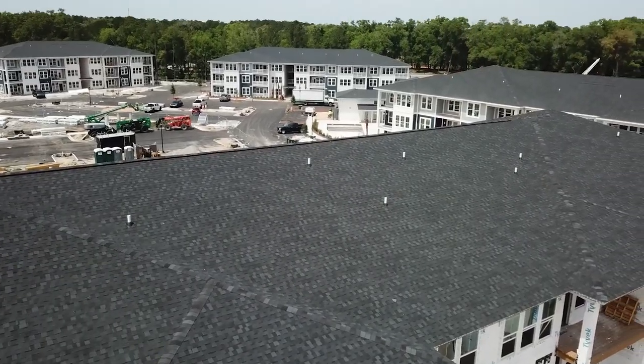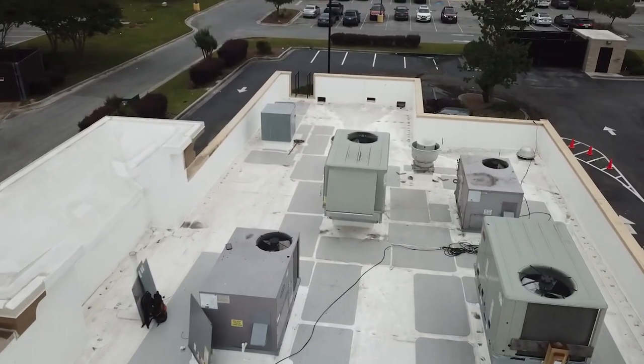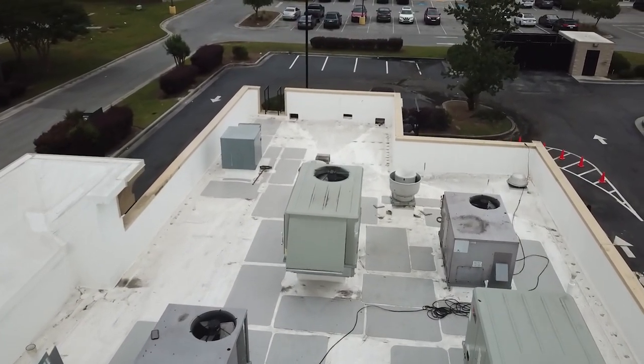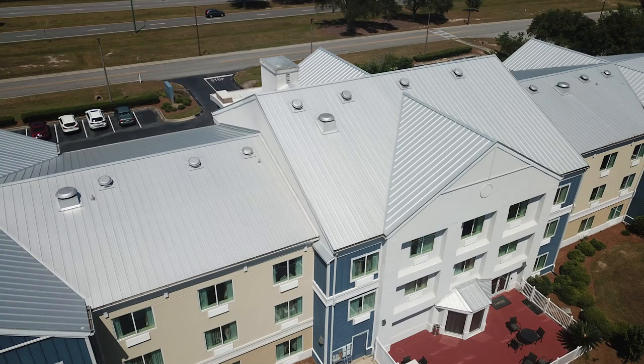We also provide re-roofs for residential flat roofing systems and repairs, whether it be modified bitumen, TPO, or DECTEC. For commercial roofing, we also do full replacements and commercial repairs on built-up roofing, modified bitumen, TPO, steep roofs, metal roofs, and tile roofs. Any material on top of your roof, we've got you covered. We also provide residential and commercial roofing maintenance.